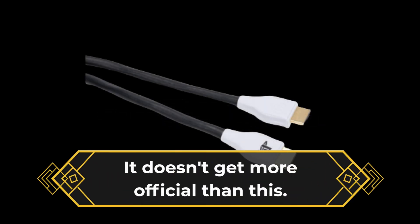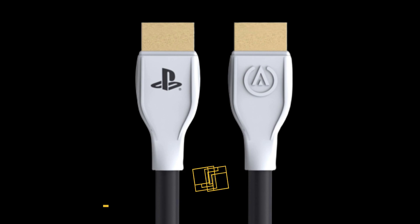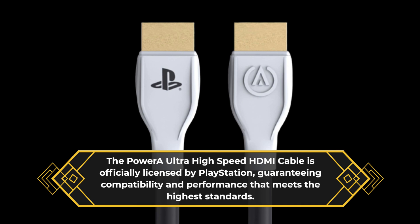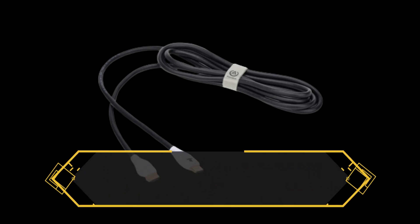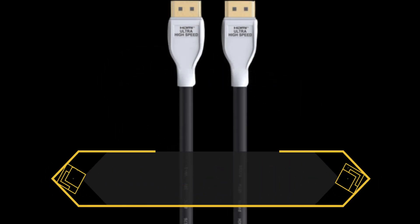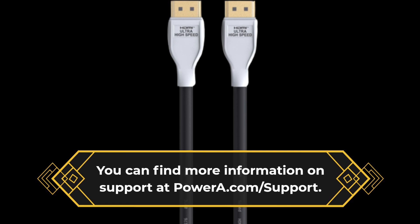It doesn't get more official than this. The Power-A Ultra High Speed HDMI Cable is officially licensed by PlayStation, guaranteeing compatibility and performance that meets the highest standards. Worried about durability? Don't be! This cable comes with a 2-year limited warranty for added peace of mind. You can find more information on support at powera.com.